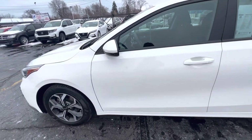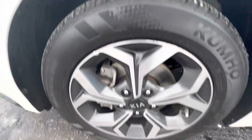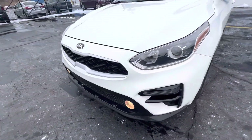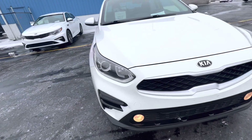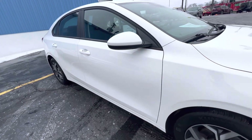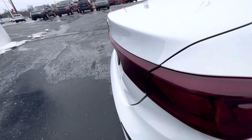It's a one owner vehicle. It's got good tread on the tires and aluminum rims. We're asking $18,939 for this vehicle. This is a great economical car if you're looking for good fuel mileage.